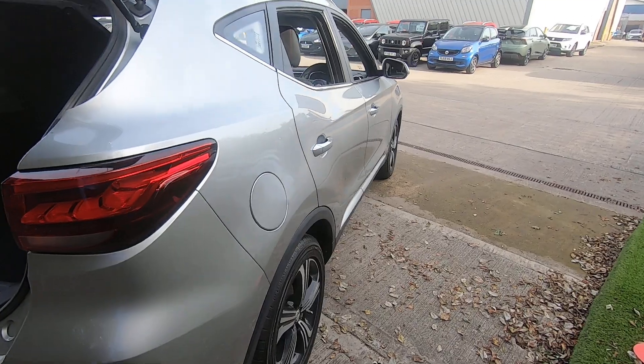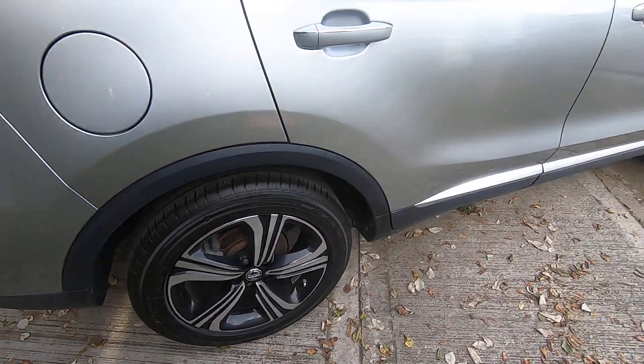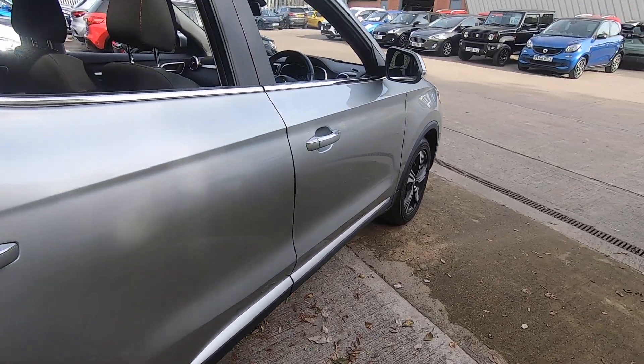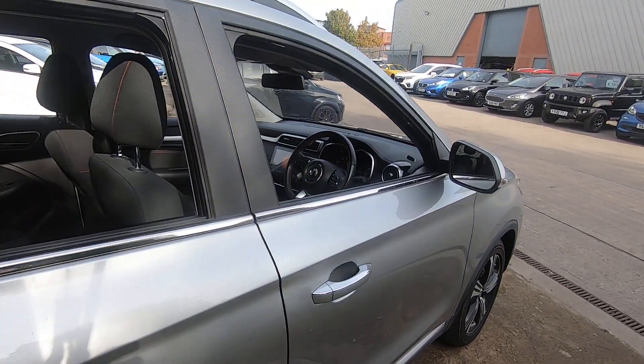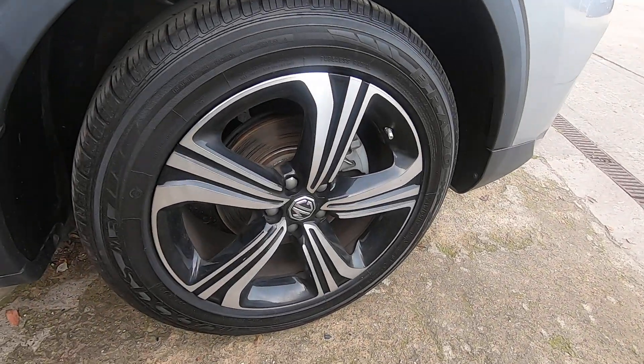This vehicle is in really nice condition. There's no damage to the bodywork and no damage to the alloys either. We will also be uploading a full technician's appraisal video so that you can see underneath the car and any work that we're going to be carrying out.